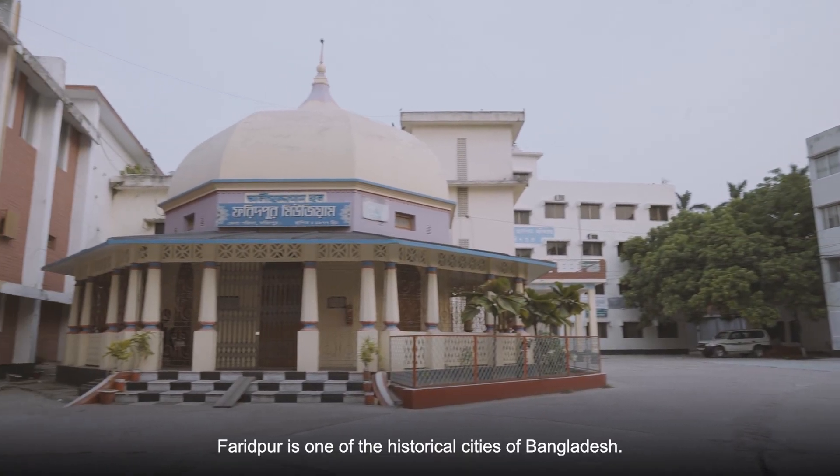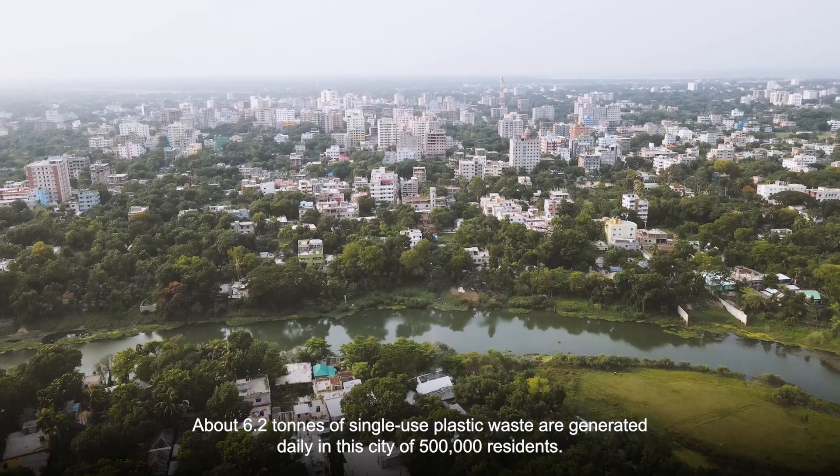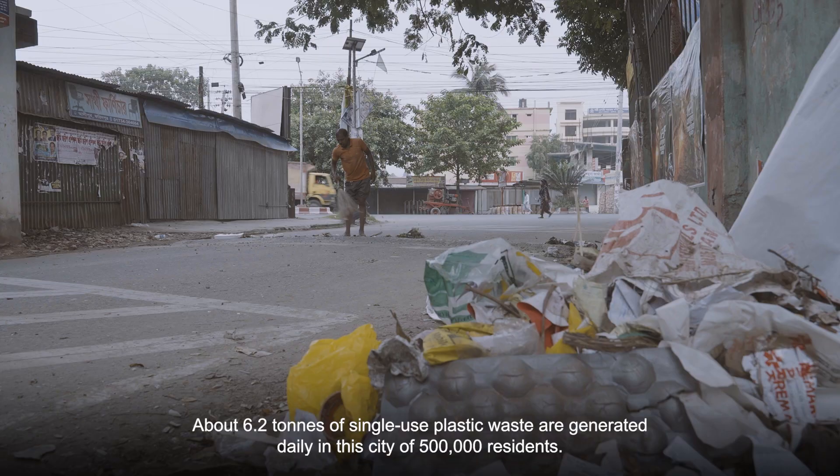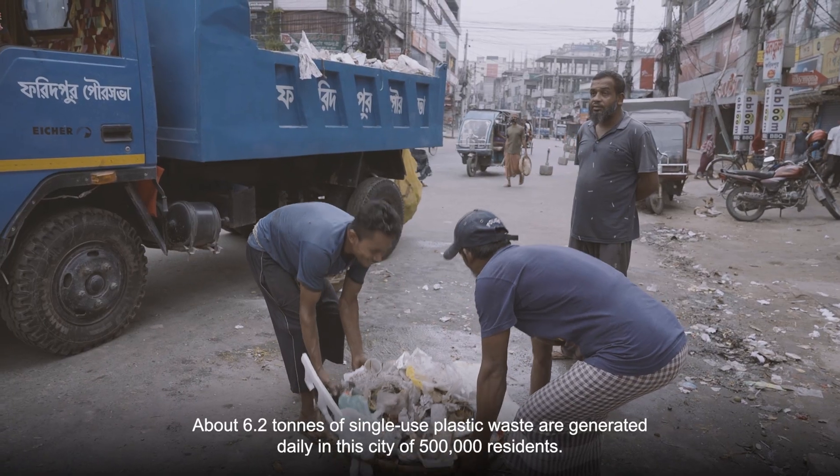Faridpur is one of the historical cities of Bangladesh. About 6.2 tons of single-use plastic waste are generated daily in this city of 500,000 residents.